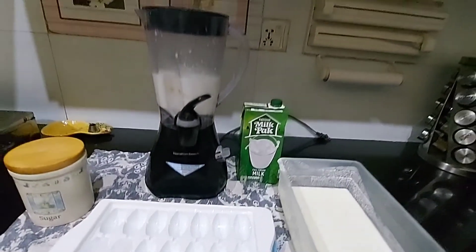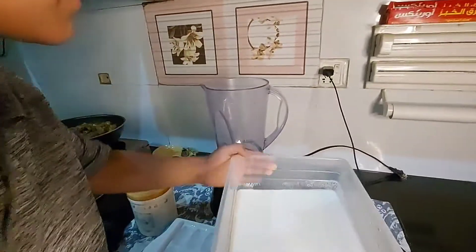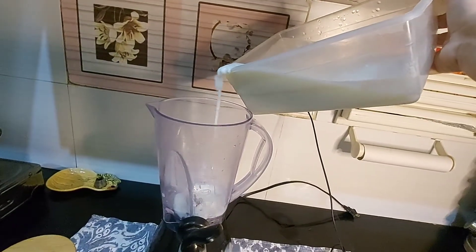To make sweet lassi, I took milk, yogurt, ice cubes, and sugar.